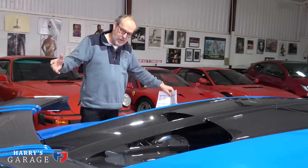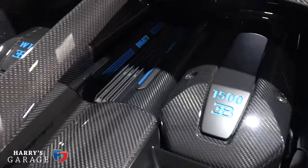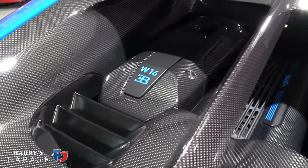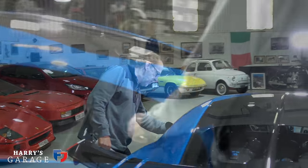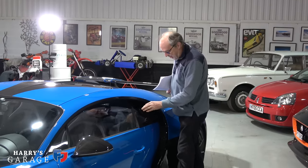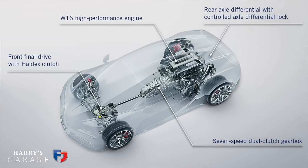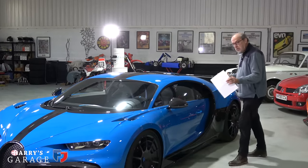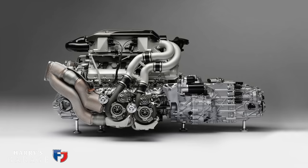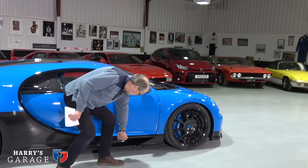One thing worth pointing out is how they've managed to get a lot of weight low in the chassis. The engine is dry-sumped so it sits as low as possible. There's actually an oil filler and dipstick accessible here if you want to check the oil. Like the Countach, the gearbox is positioned between passenger and driver, which means 45% of the weight of this car is on the front axle — a very good figure for a mid-engine car, especially one with an 8-litre 16-cylinder engine.